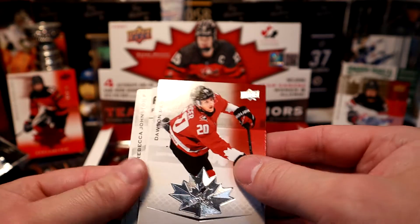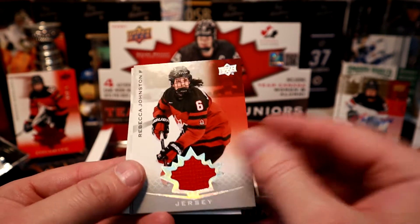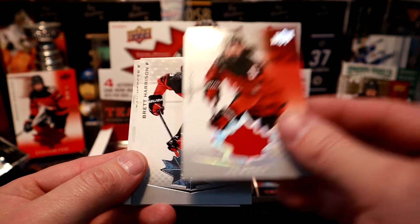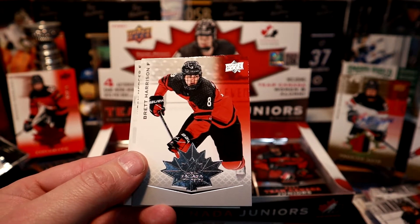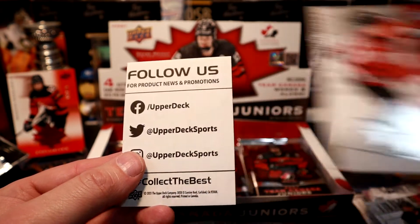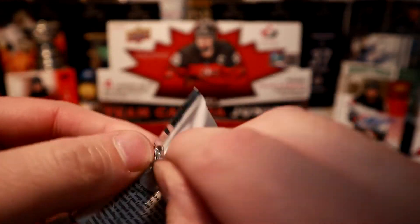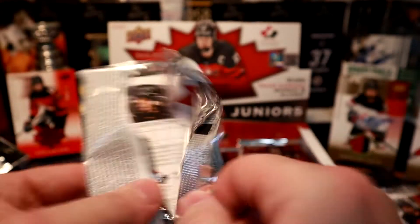Decoy here — oh, we got a jersey and a jersey of Rebecca Johnson, this one's red! So I'm pulling all the ladies. Brett Harrelson, Dawson Mercer, and a decoy.